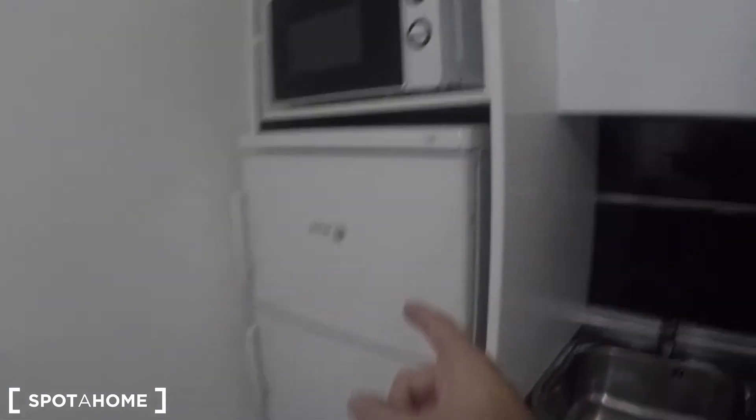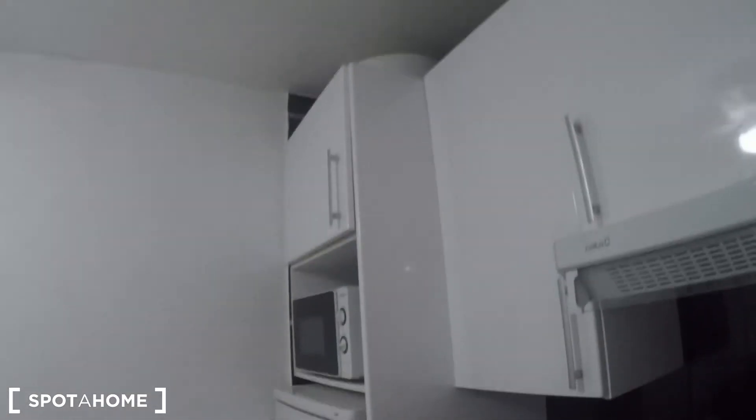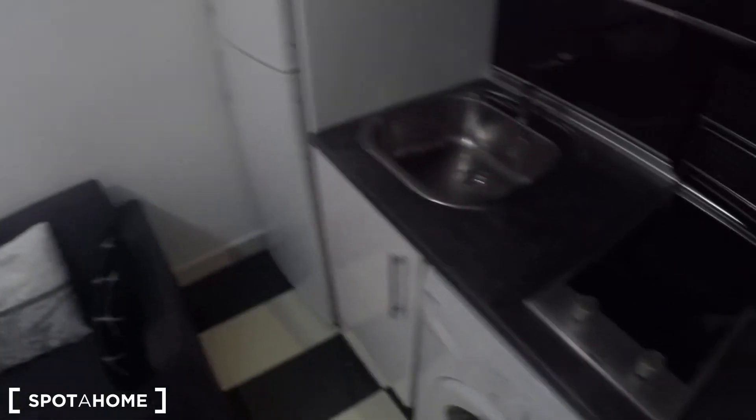In the kitchen you have the washing machine, the fridge with the freezer, and the microwave. And if we open the cupboards here we can find some plates, some glasses, pans and pots. You also have a lot of cutlery, so you have the basic stuff to start cooking.